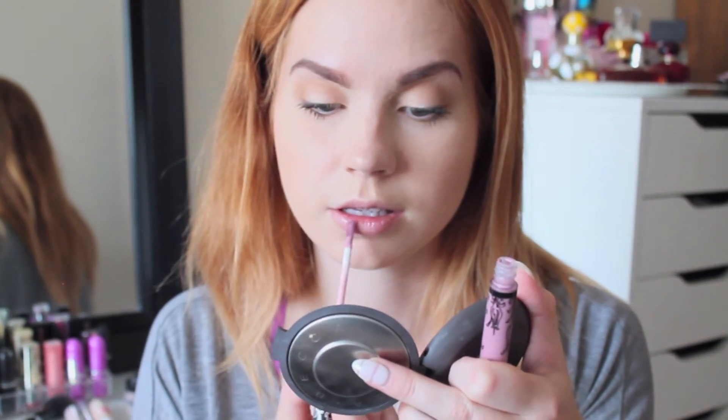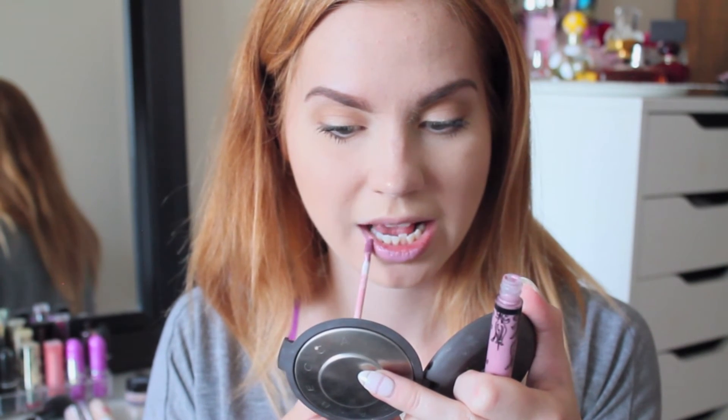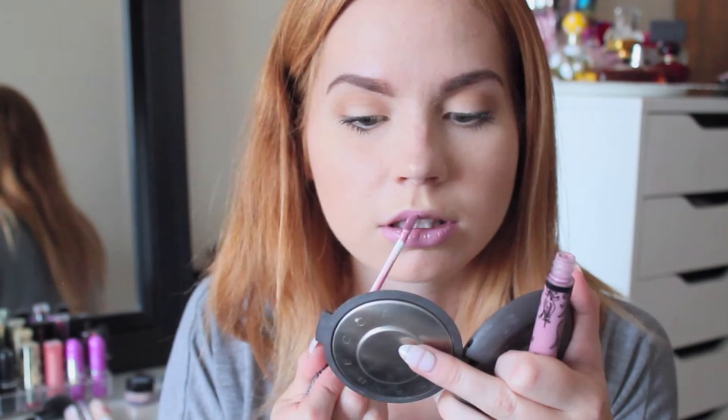Next I apply some lip balm to prep my lips for lipstick, and I decided to go with the Kat Von D Liquid Lipstick in Requiem — I'm definitely pronouncing that wrong. That's the finished look if you want to go with a brighter lip.